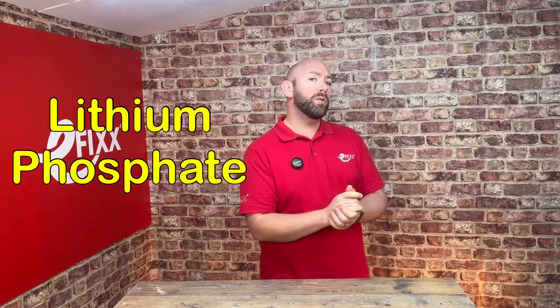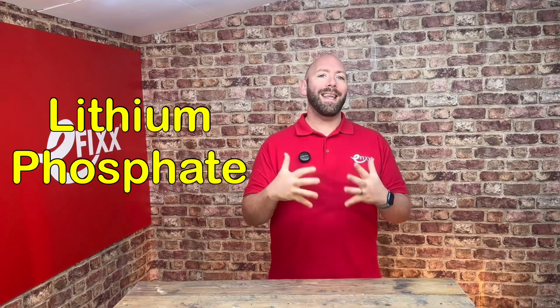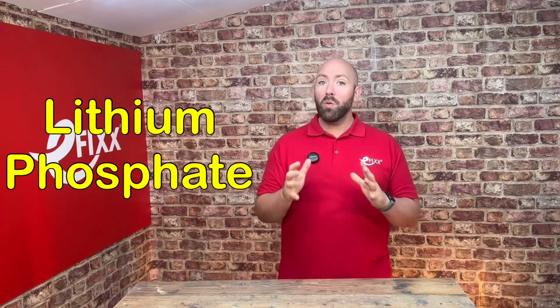There is another type of lithium chemistry: lithium phosphate. Using lithium phosphate, like the chemistry in the SunSync battery, we don't get any thermal runaway as the chemical composition is much more stable. Safer batteries mean a safer install.